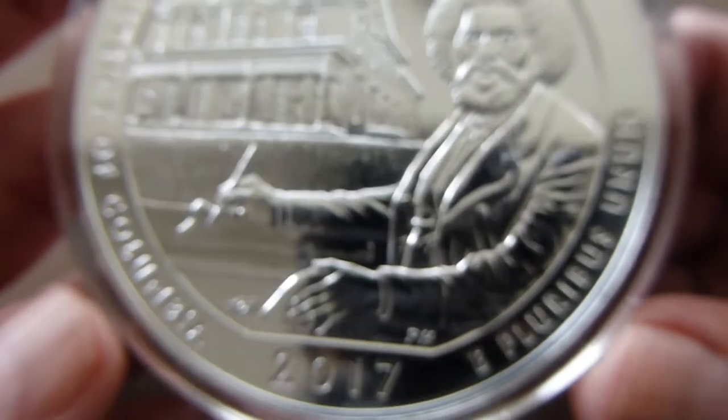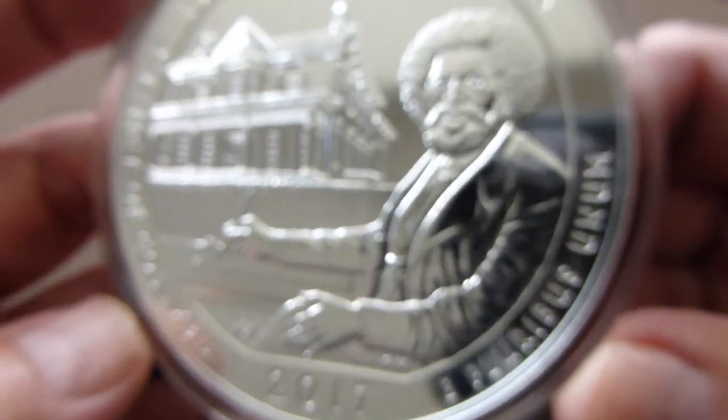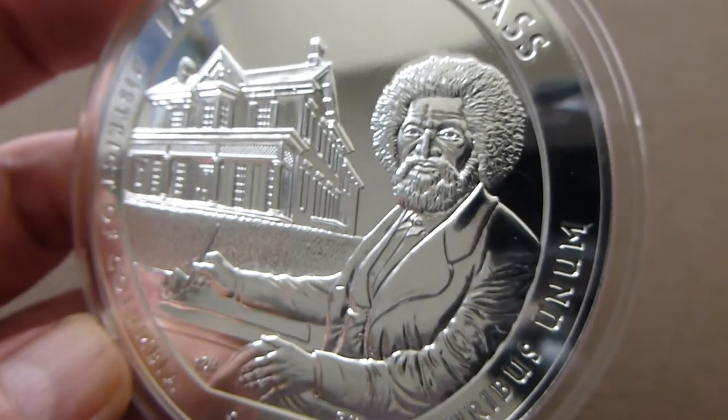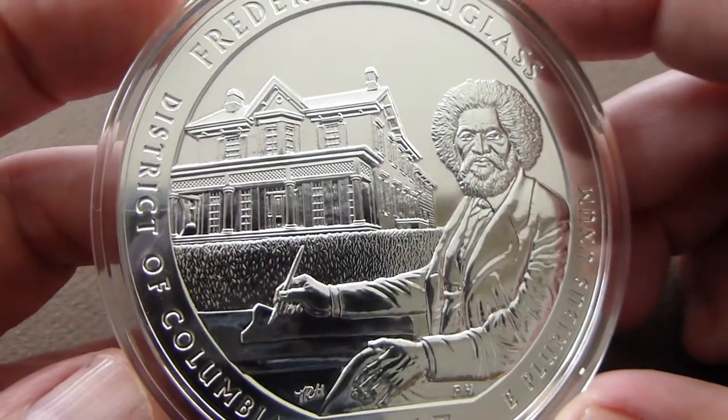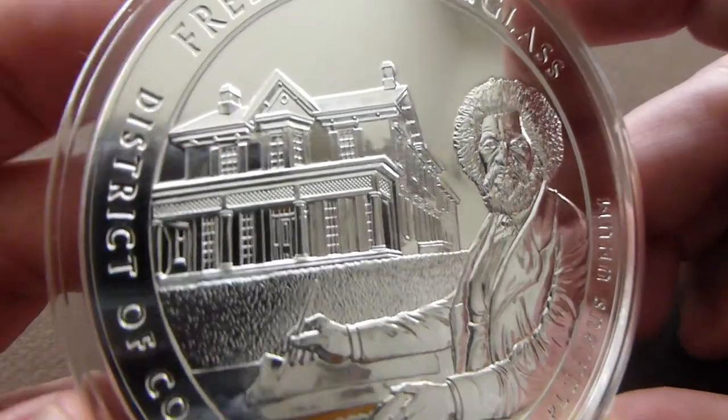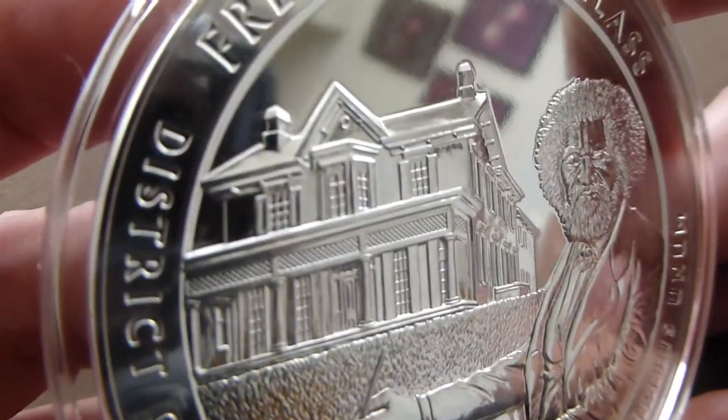He's depicted sitting at his writing desk in front of his estate, located in the District of Columbia. You get good detail of his estate there in the background.